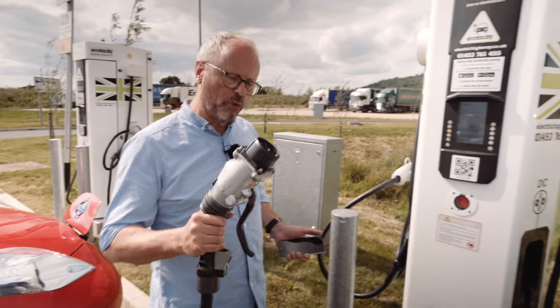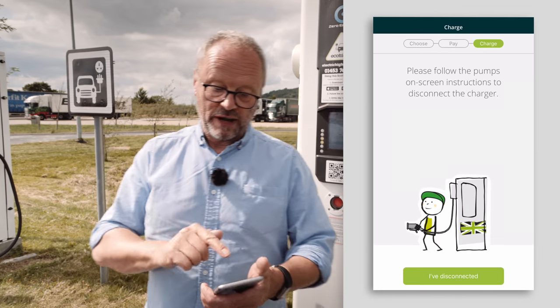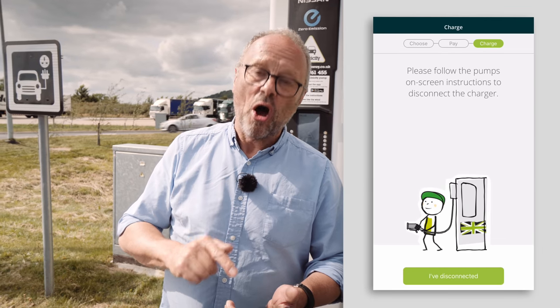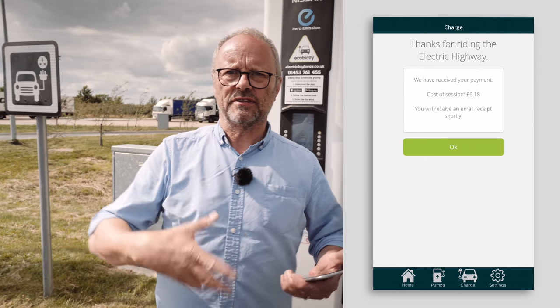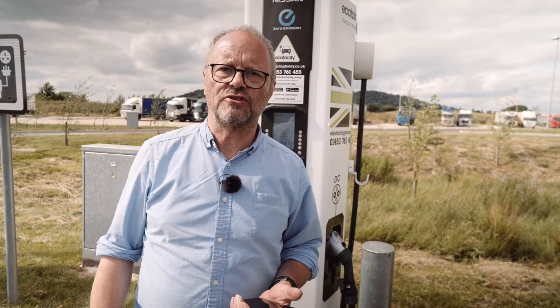One more really important thing to remember: once you've put the connector back, press the 'I've disconnected' button on the app. That tells the system you've disconnected and it will automatically generate an email to tell you how much you've spent charging your car.